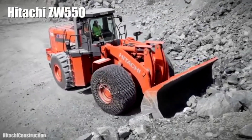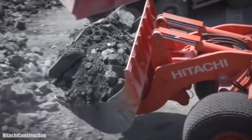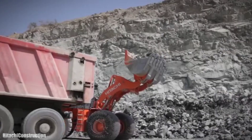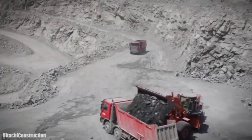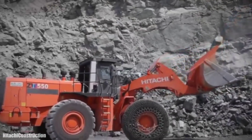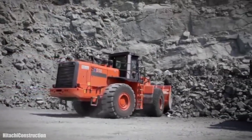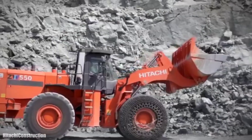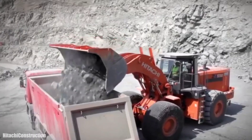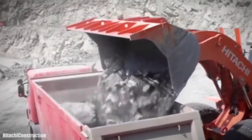Number 7: Hitachi ZW 550. It is an ideal loader for mining and quarrying, manufactured in Japan, designed to be reliable and durable, providing high levels of productivity in difficult working conditions. It measures 36 feet (11 meters) in length and weighs 47 tons. It has an engine with 512 horsepower and a torque of 2,200 newton meters at 1,450 RPM. It has a 171-gallon (648-liter) fuel tank and can reach a speed of 22 miles (35 km/h). Its bucket is 12.1 feet (3.7 meters) wide and has a capacity of 22.3 cubic feet (6.8 cubic meters).